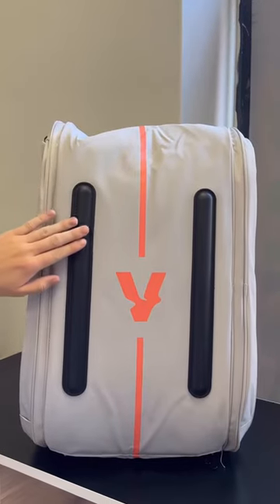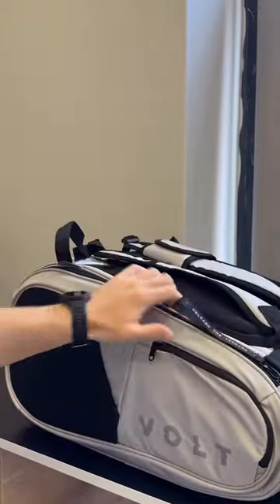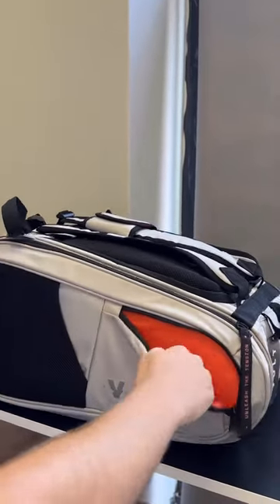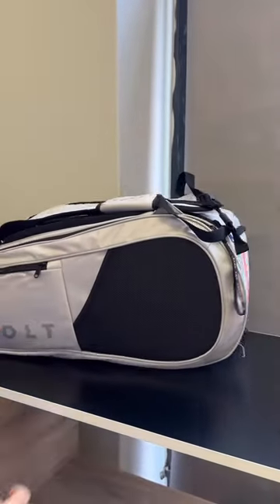When you lay the bag down, it's got these really nice protectors so that the whole bag doesn't get damaged. It's got a lot of storage for your phone, your wallet, anything personal that you need to keep. It's even got it on the other side.